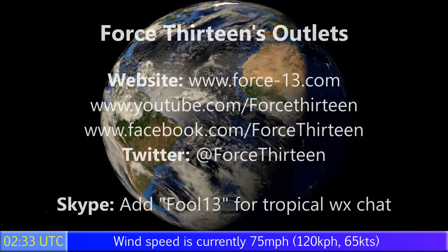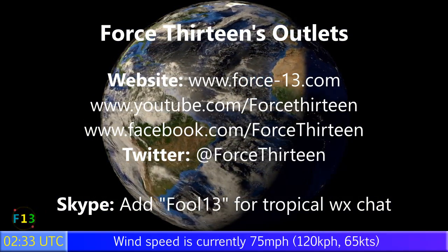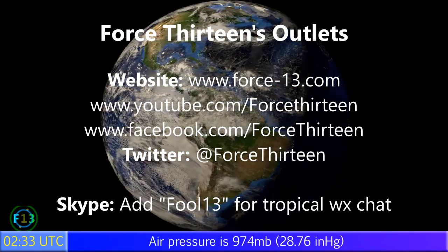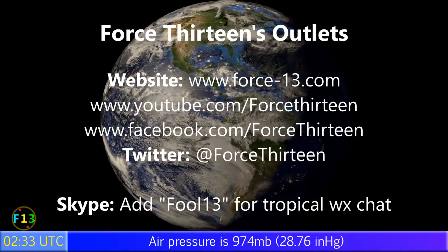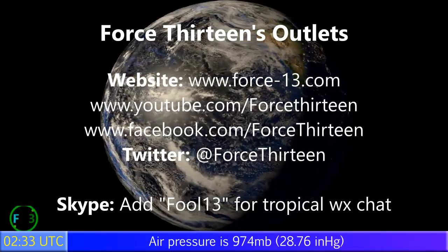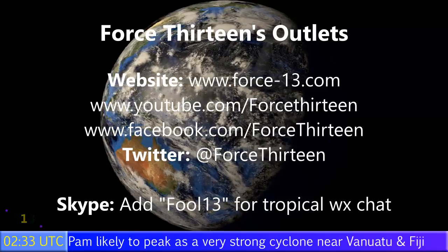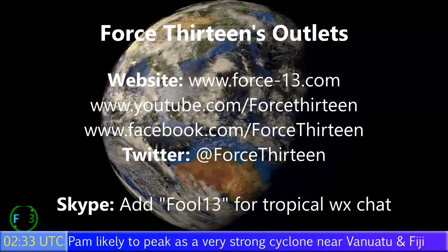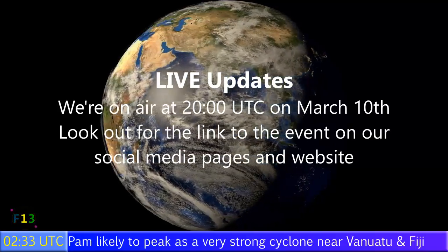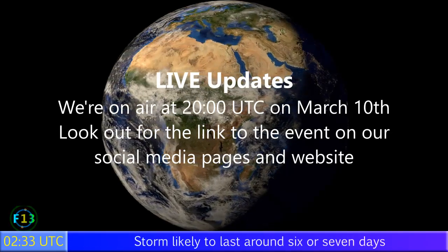You can follow Force 13 on any of its outlets. The website Force13.com is the main place for all storm-related goings on around the world. The video page is on YouTube — search Force 13. Same too for social platforms: Force 13 on Facebook, at Force13 on Twitter. You can also speak to me personally on Skype — add Force 13 on there for tropical weather chat and to join the chat room. We'll also be doing another live update on this storm and all the rest of the tropics, beginning at 8 p.m. UTC on March the 10th.